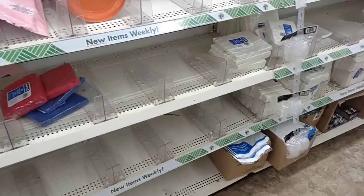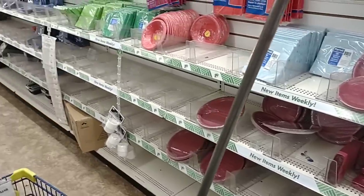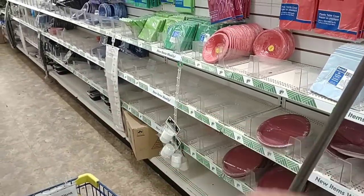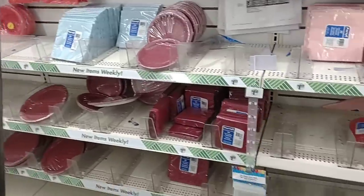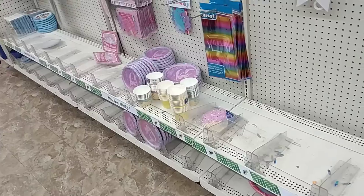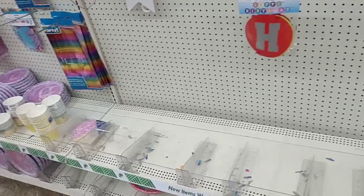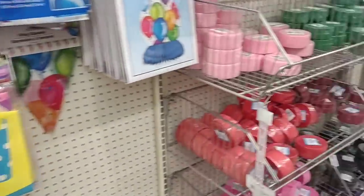I'm at the Dollar Tree that's usually pretty packed up on stuff, and I've got to say they are very low on a lot of their plates, party gear, and stuff like that. Most of the stuff that we come to Dollar Tree for is very low. They do have quite a few birthday supplies, but a lot of the extra stuff they seem to be really low on.